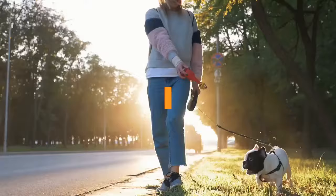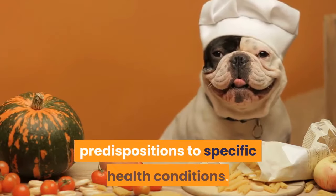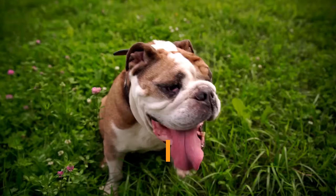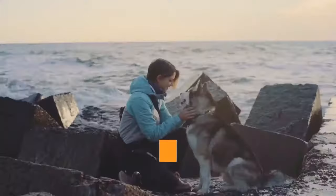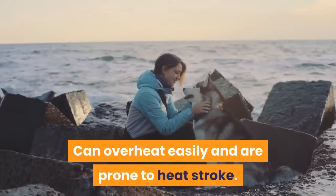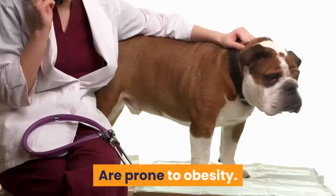English vs. French Bulldog: Health Comparison. As is true of all breeds, English and French Bulldogs have certain predispositions to specific health conditions. Because they are both brachycephalic breeds, many of these conditions are common to both. Both can overheat easily and are prone to heat stroke, may experience a variety of breathing problems, and can suffer from brachycephalic ocular disease or conditions such as cherry eye.